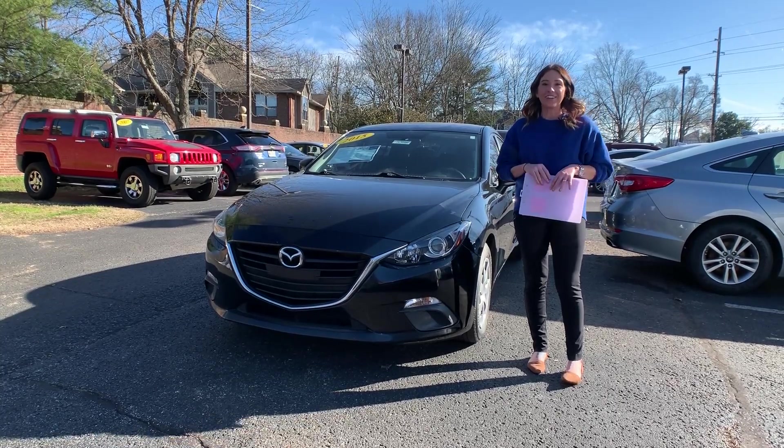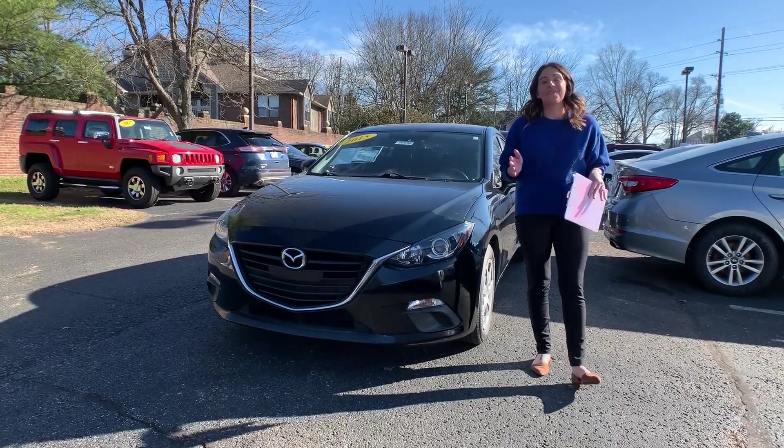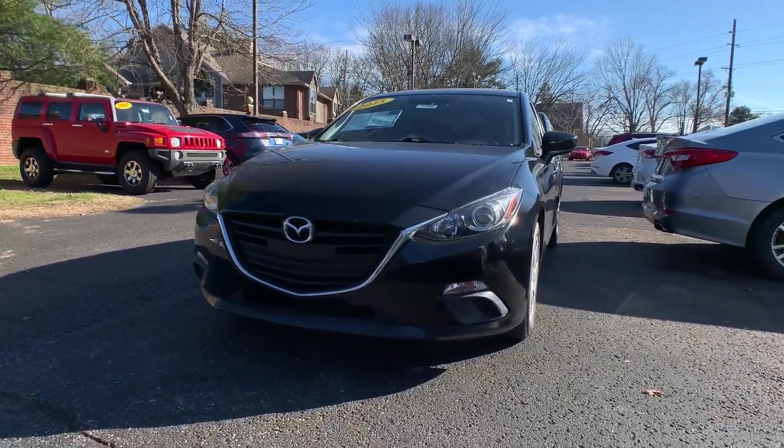Hey everyone, it's Gabrielle over here at Oxmoor Hyundai today for our Used Vehicles of the Week. We have three vehicles I would like to share with you. Let's start with this one.